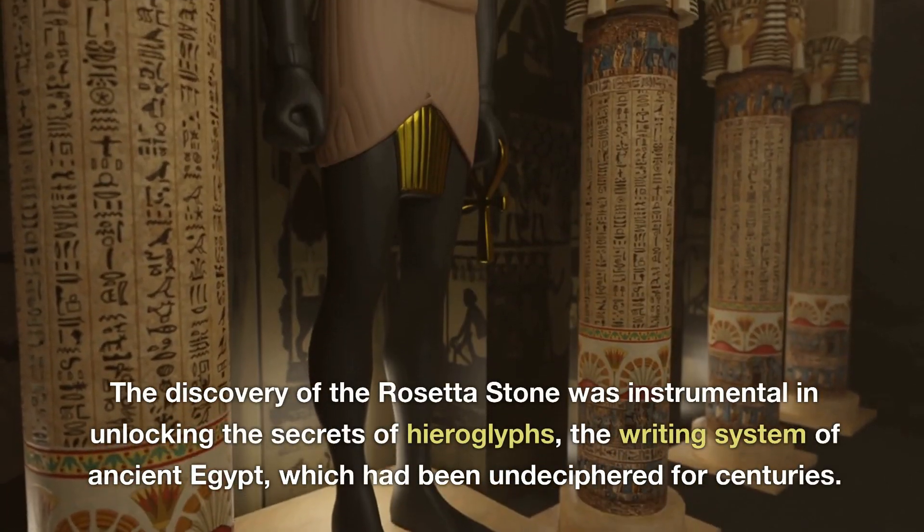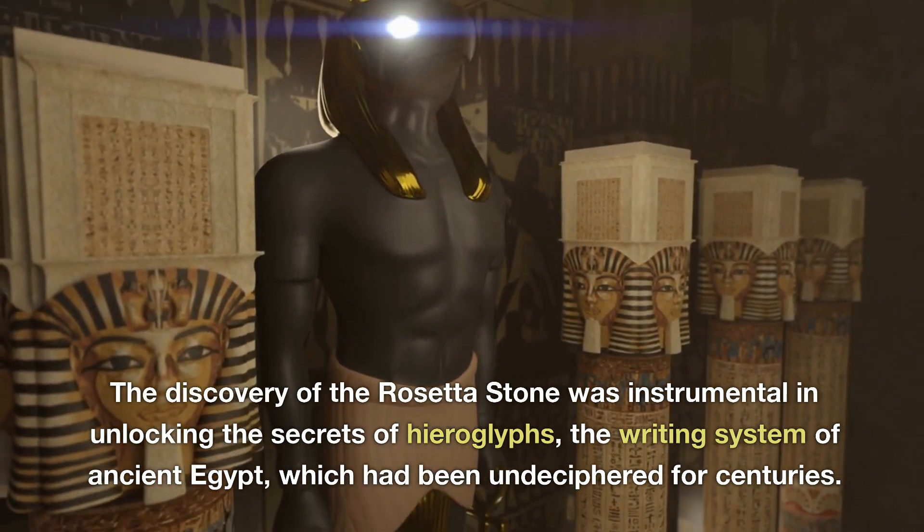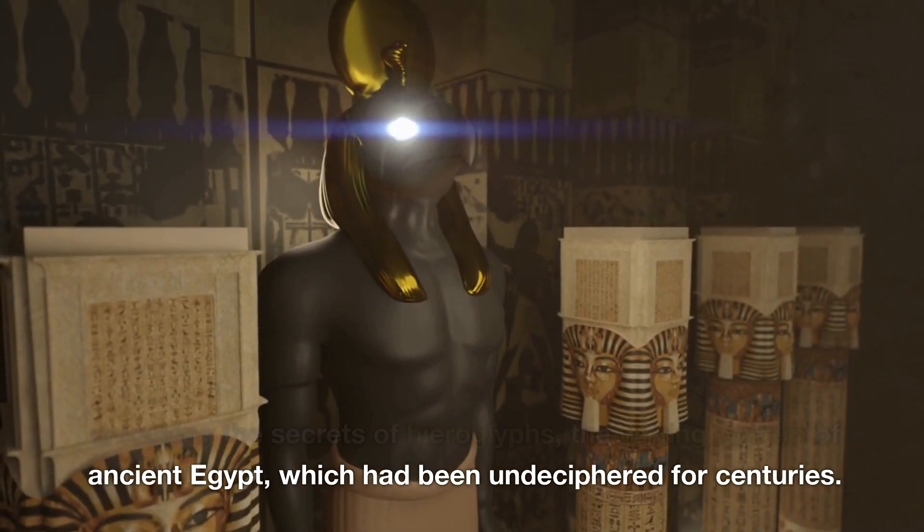The discovery of the Rosetta Stone was instrumental in unlocking the secrets of hieroglyphs, the writing system of ancient Egypt, which had been undeciphered for centuries.